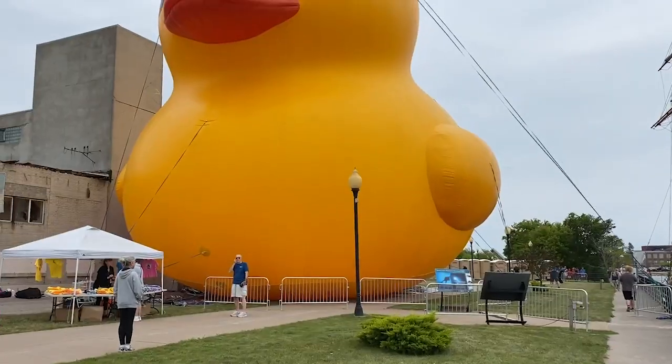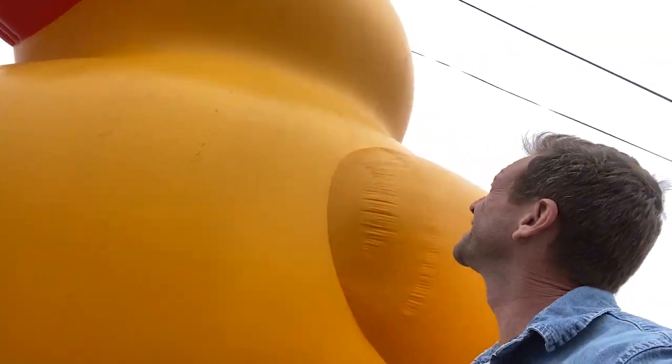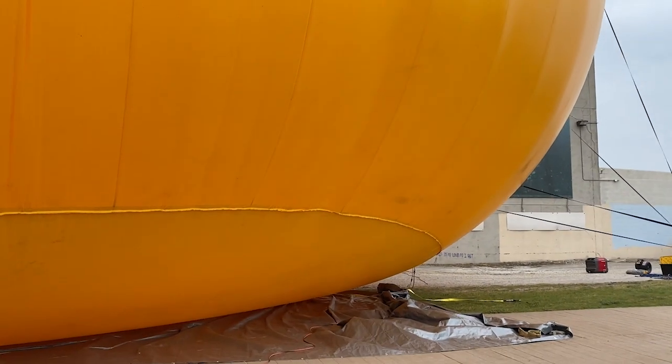Ship number one — looked at. I love it. Although I don't think it's rubber — it's vinyl. It's like heavy vinyl, like a bounce house.